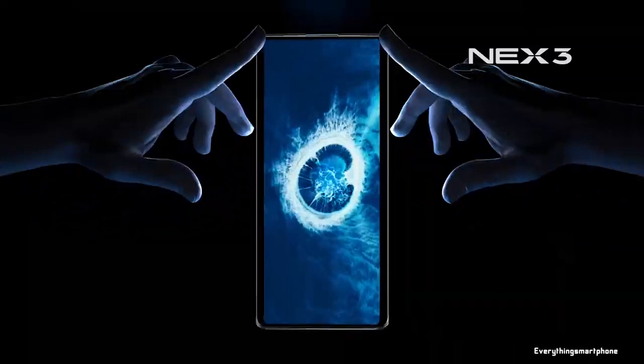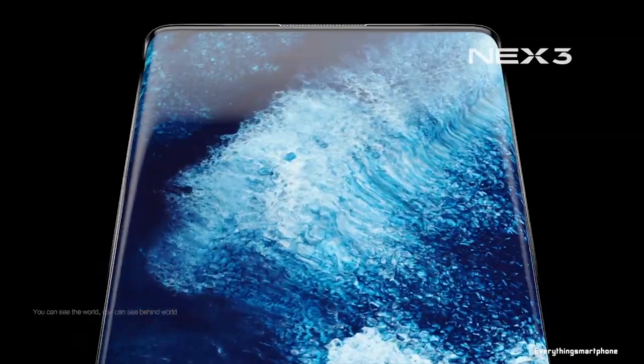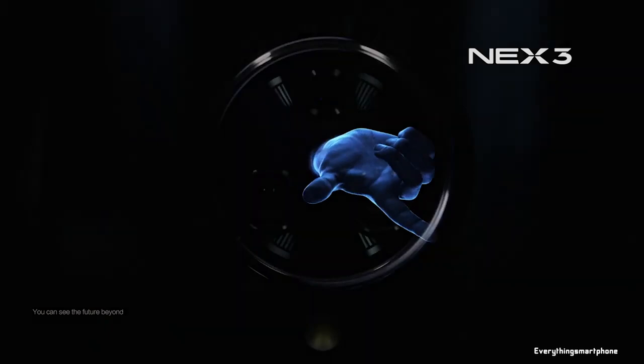The Vivo NEX 3 has an integrated Adreno 640 GPU with turbo boost up to 700MHz, and comes with 8GB or 12GB of RAM with 256GB of internal storage respectively. This phone does not have a microSD card slot.